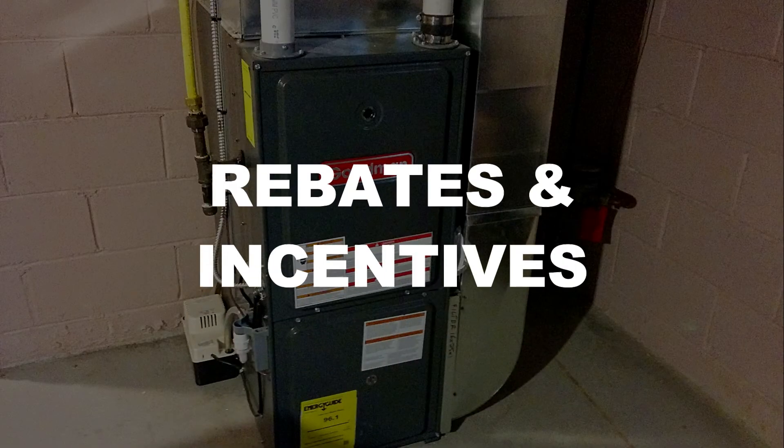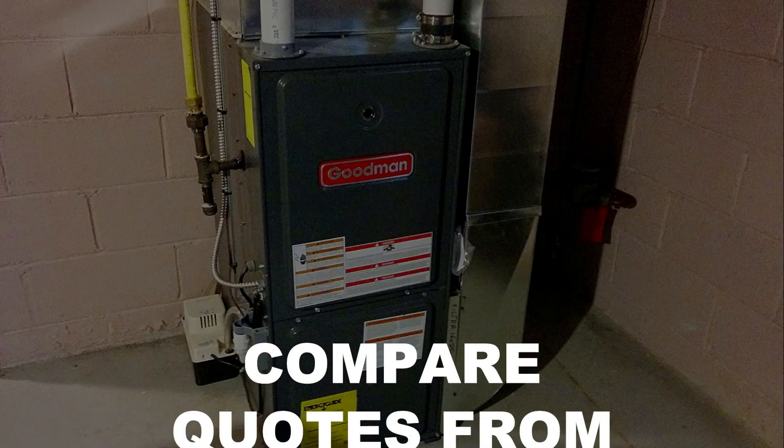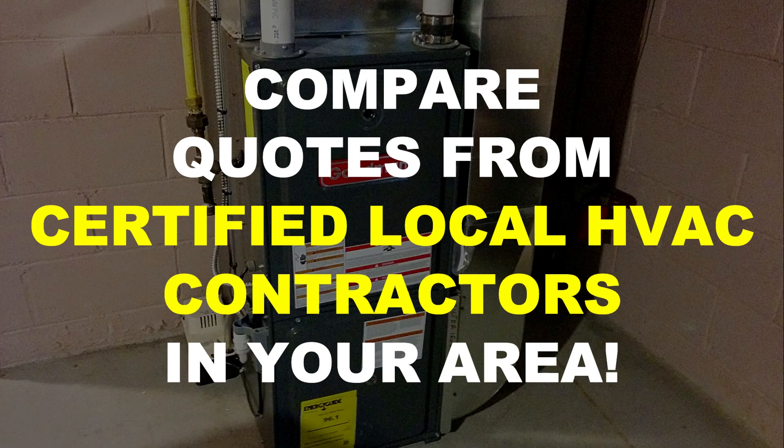Provincial governments and the federal government often offer rebates and incentives for installing energy-saving home upgrades, though availability will vary by region and may change at any time. Local organizations like utility companies and municipal governments may also have their own HVAC grant programs. Always be sure to check the qualification criteria before having your new heating or cooling system installed.